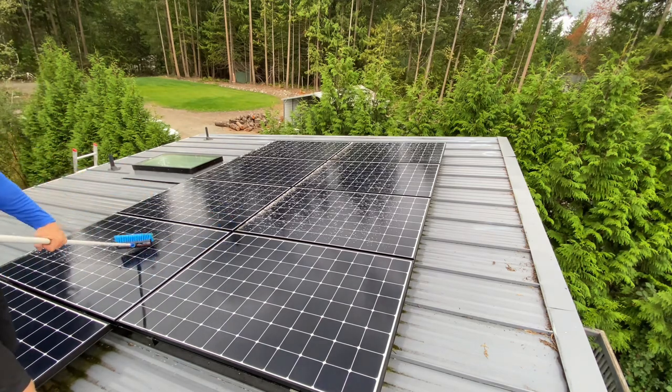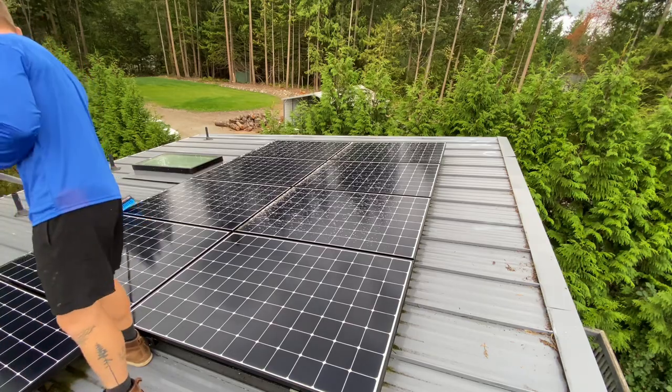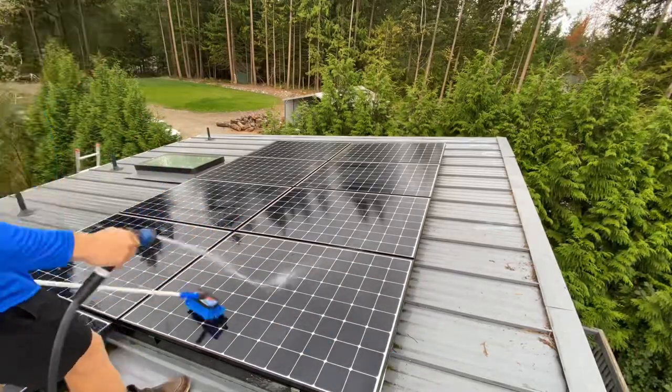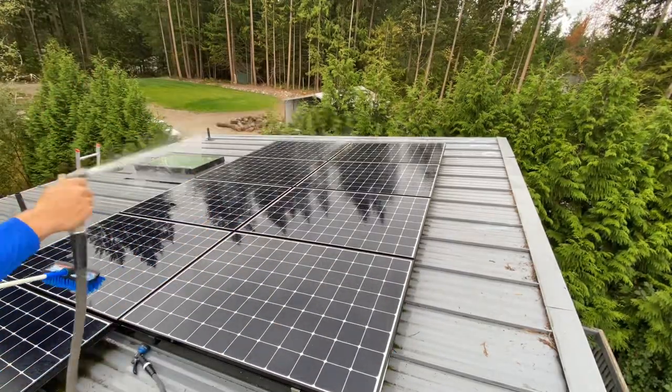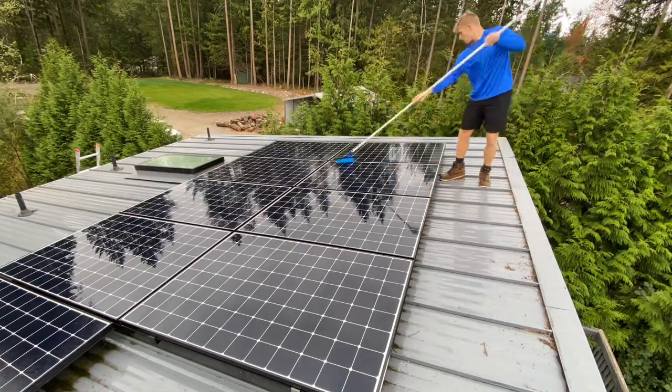I brought my girlfriend and my little dog along — you might see them wandering around throughout the video. When the customer first approached me, she asked if I did solar panels. I've definitely cleaned a few of them before at some of my customers' houses, but I always consider myself a yes man, meaning if someone asks if I can do something, I almost always say yes first and figure out the details later.